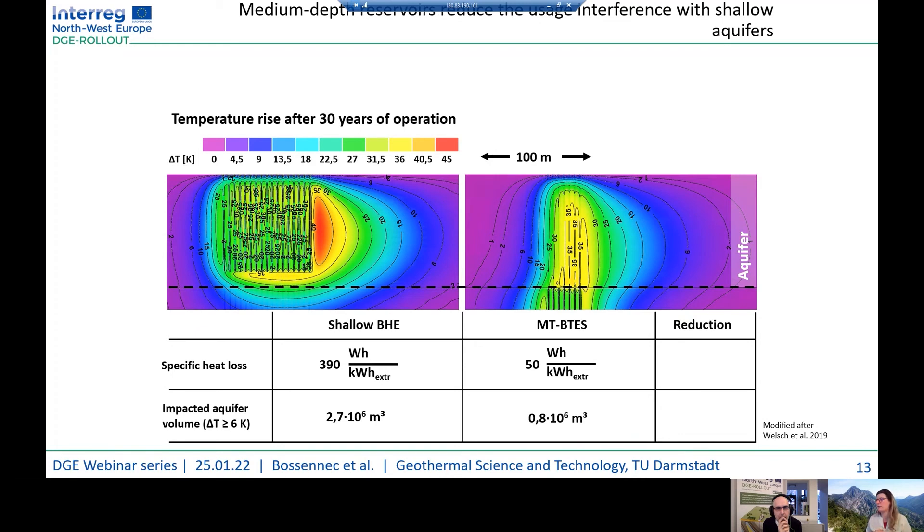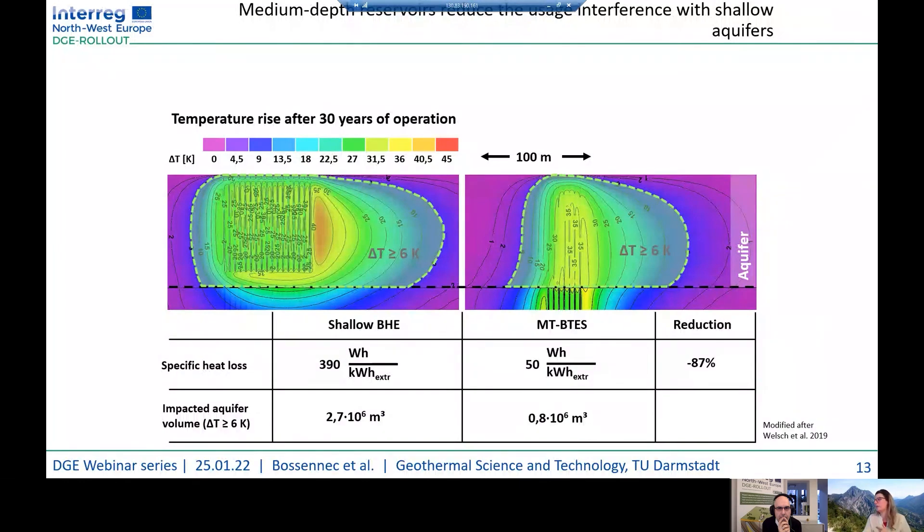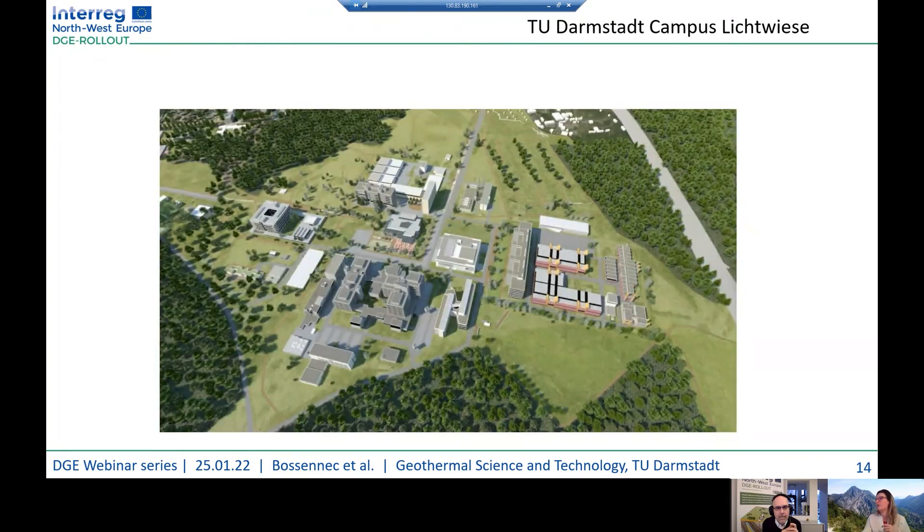To discuss the reduction of thermal impact on the surface aquifer, a comparison of shallow BHE and medium deep borehole thermal exchangers was performed. This modelling shows that using a thermally isolated borehole exchanger system allows a reduction of specific heat loss of more than 80 percent. The impacted aquifer volume is also reduced by 70 percent. This leads us to see that while numerical simulations have been done for such systems, we need a proof-of-concept study — a demo site — to validate these numerical simulations.